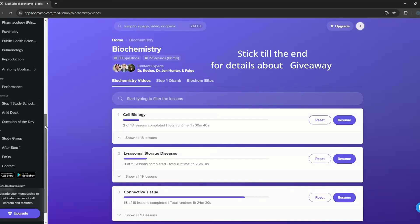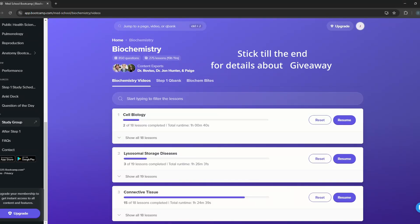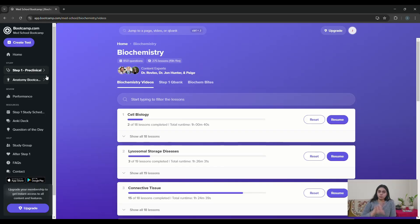I did not use Boards and Beyond or Pathoma for my USMLE prep. Instead I used Boot Camp as my primary resource for USMLE, and in today's video I'll be talking to you guys about why I used Boot Camp and how I used it.